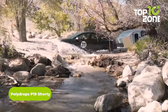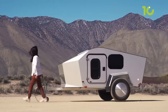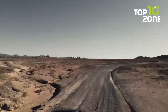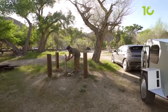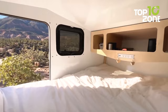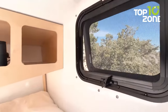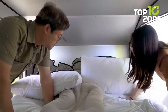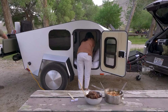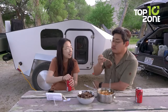Here's the Polydrops P19 Shorty, a camper that combines innovation, efficiency, and comfort into a compact and aerodynamic design. It is specifically engineered to provide a seamless insulated space, saving both energy and time on the road. The improved aerodynamics not only enhance performance but also lead to significant fuel savings, allowing you to enjoy road trips while minimizing your ecological footprint. Equipped with four openable windows, the camper ensures ample airflow and natural light inside, with strategic cross-ventilation guaranteeing a fresh and comfortable interior environment.